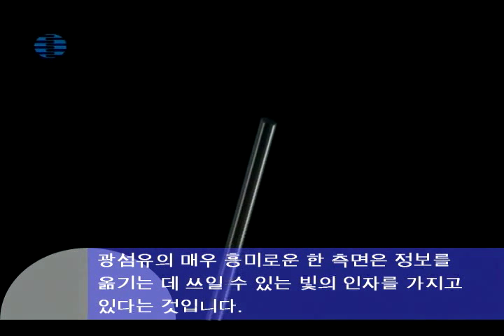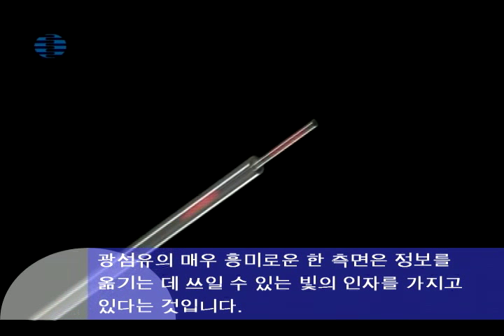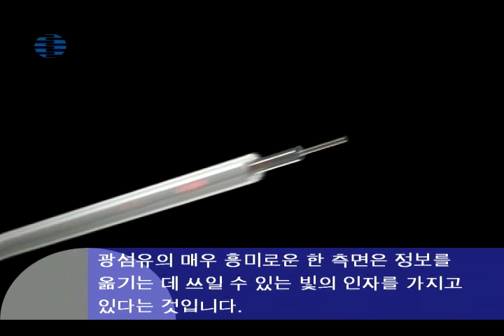One aspect of optical fibers is particularly interesting: it is the fact that light can be used to transport information.